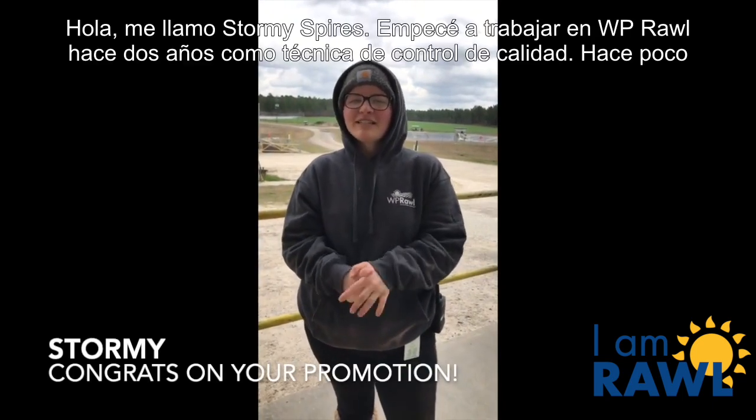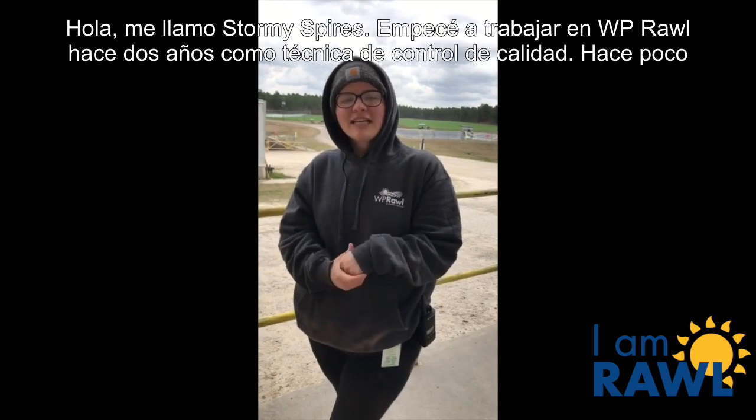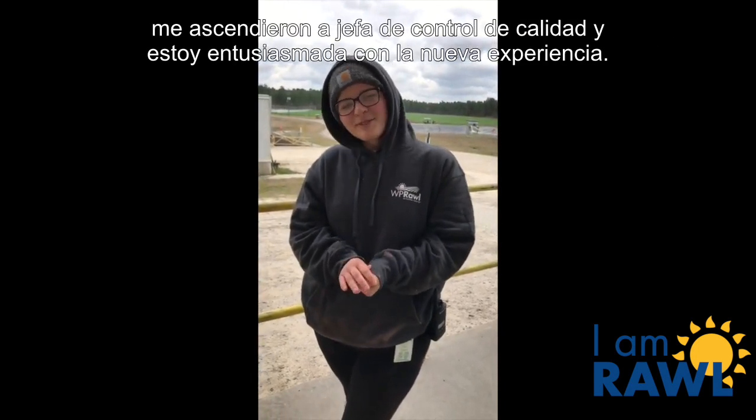Hi, my name is Stormy Spires. I started at WP Raw two years ago as a QA tech. Recently, I got promoted to QA lead, and I'm excited for the experience.